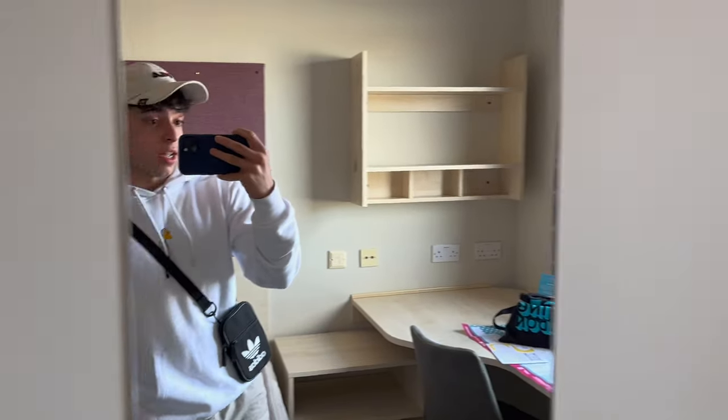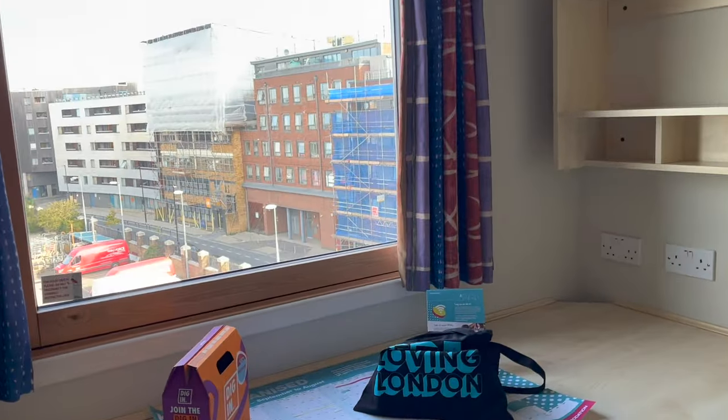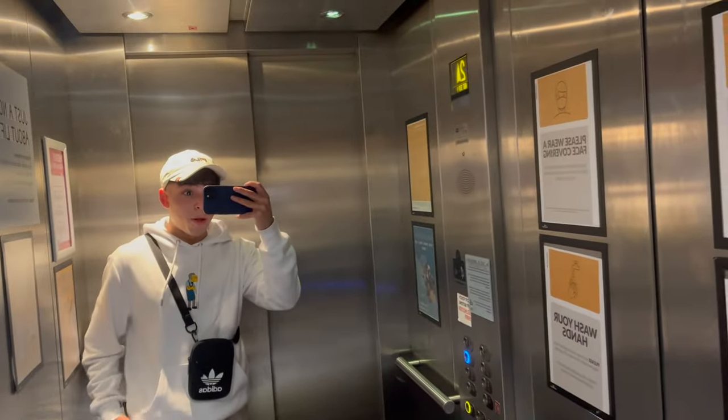Here we are in the room — it's looking pretty nice actually. It's clean right now, but it's going to get absolutely dumped with a bunch of stuff. I'm super out of breath; I just ran up the stairs to see the room. Now I'm in the lift taking all of this stuff up — it's time to unpack.